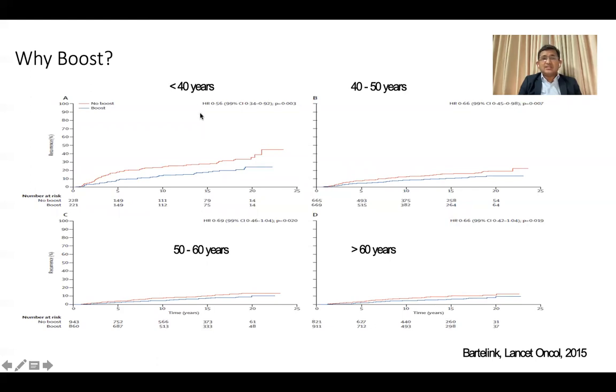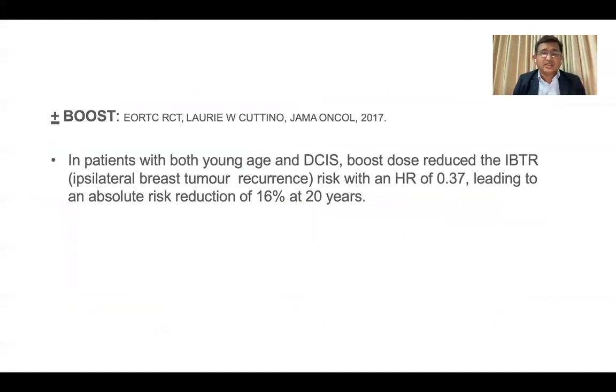For the 40–50 age group the lines are not very far apart but the benefit is still significant. For 50–60 years the difference is less significant, but for younger groups the boost is an additional tool to reduce ipsilateral breast cancer recurrence. There is also the EORTC study — a randomized controlled trial published in JAMA Oncology 2017 — showing a hazard ratio of 0.37 and an absolute disease reduction of 16% at 20 years, particularly for younger age groups with DCIS component.